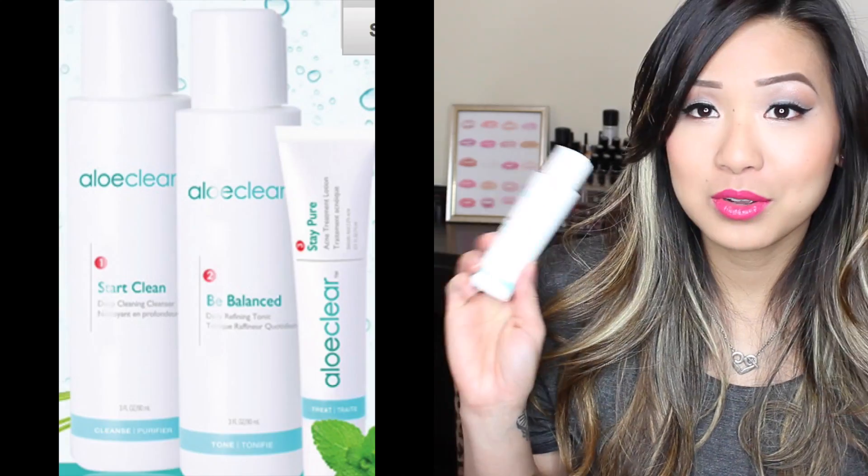After you wipe your face you've got to wash it, so I've been loving my Aloe Clear by Alouette. This is the Start Clean deep cleaning cleanser — it pretty much unclogs your pores and leaves a cooling sensation to purify your skin. I feel like it really really works. I've never had clearer skin — it's just been amazing. I've been eating chocolate because of the stress of moving, and chocolate really makes me break out, but this stuff has helped my skin so much.